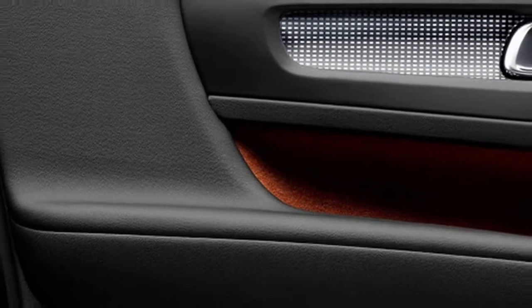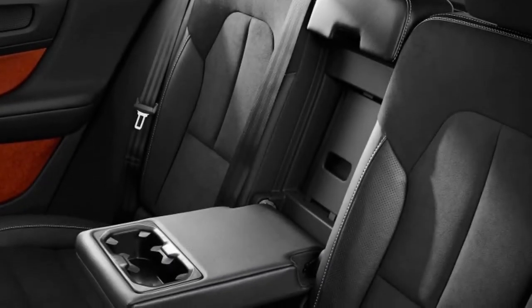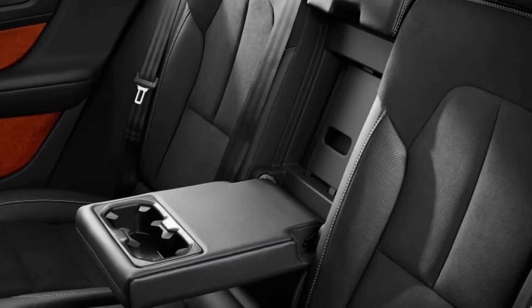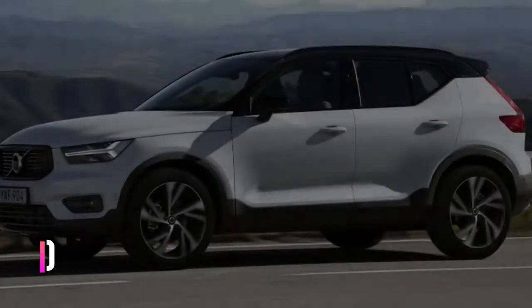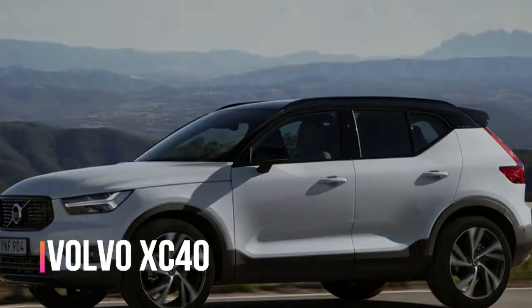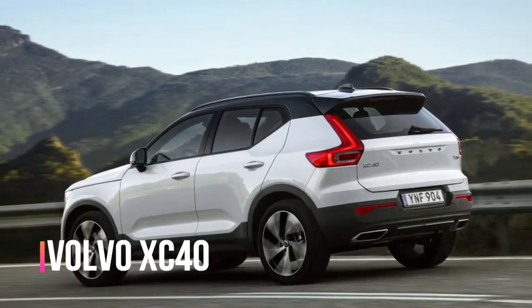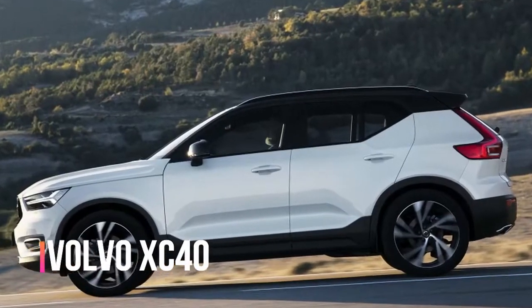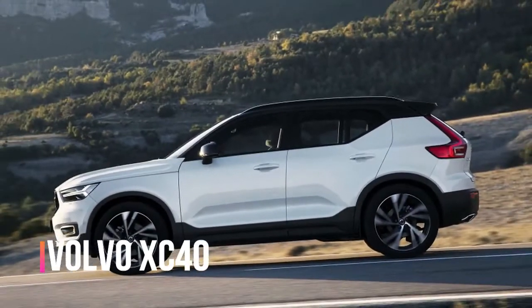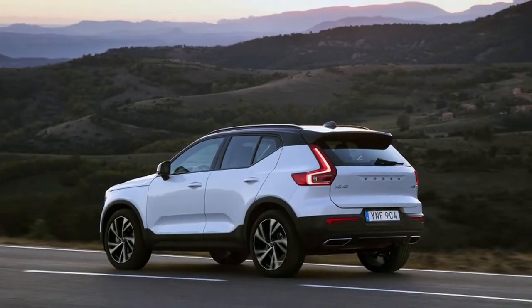Associate editor Reese Counts says he differs strongly with Joel — he was remarkably impressed by the XC40. He was worried Volvo's package would lose something in the downsizing process, but the majority of the highlights — design, build quality, ergonomics, and practicality — have all carried over largely unchanged. Sure, some interior materials are cheaper than what you get in larger siblings, but it's a crossover that starts at just over $35,000.